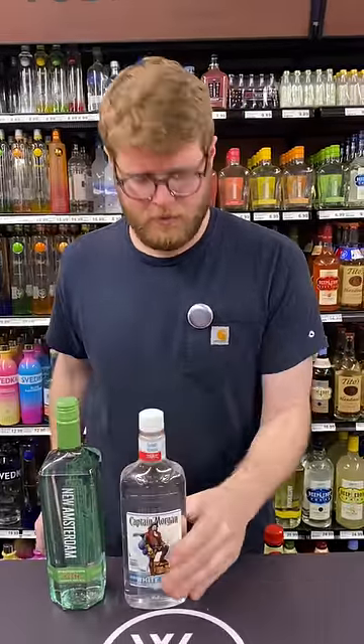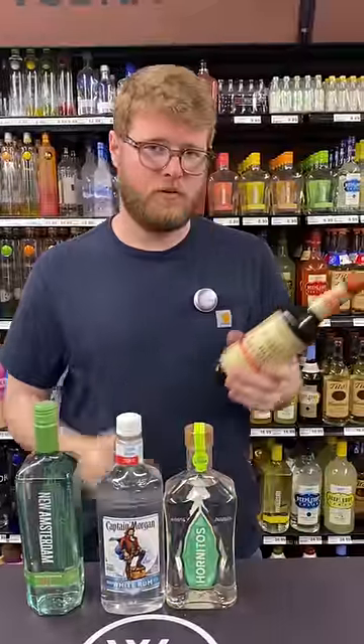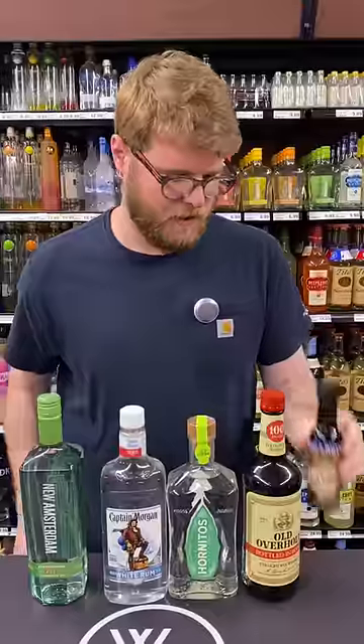Some gin for a martini or gin and tonic. Some white rum for a mojito or daiquiri. Tequila for a paloma or margarita. Rye whiskey for old fashioneds, Sazeracs, or Manhattans. And some bitters to spice it all up.